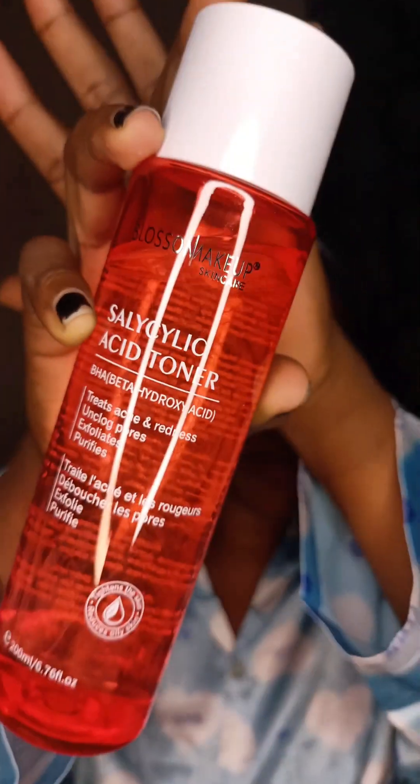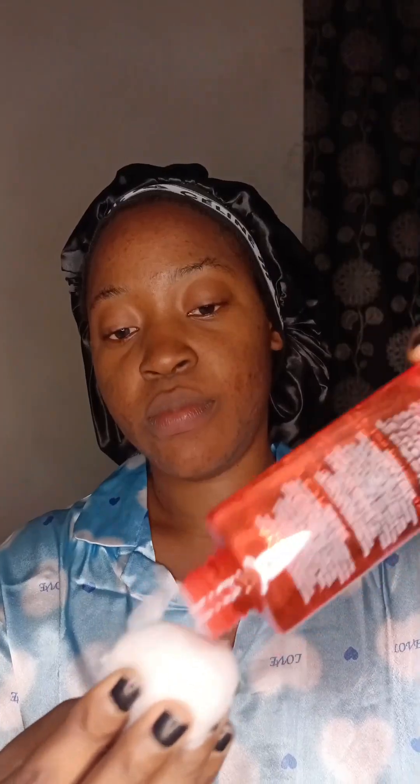This is how the toner looks in the bottle. One thing I really love about this toner is the stopper that comes with it — unlike previous ones I've used, it helps regulate the amount of product you use. I'm going to apply it very gently on my face in an upward motion because I have very sensitive skin and I don't want anything to trigger it.